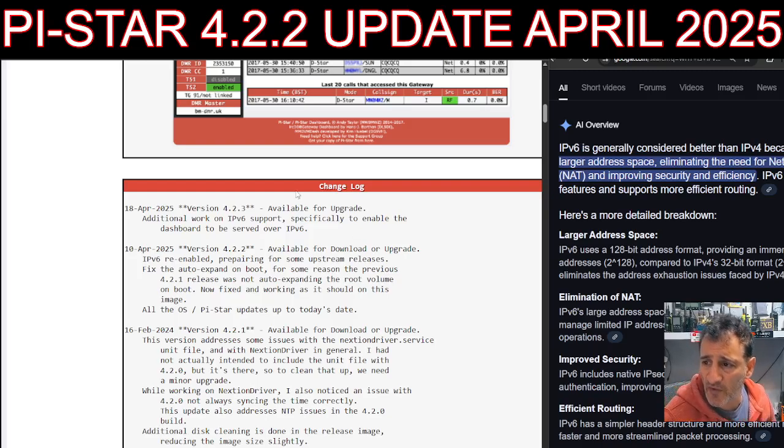It says here that one of the reasons additional work has been done is for IPv6. Now, we all basically use IPv4 for our network connectivity. IPv6 uses a 128-bit address format, providing an immense number of addresses, where IPv4 is a 32-bit format.